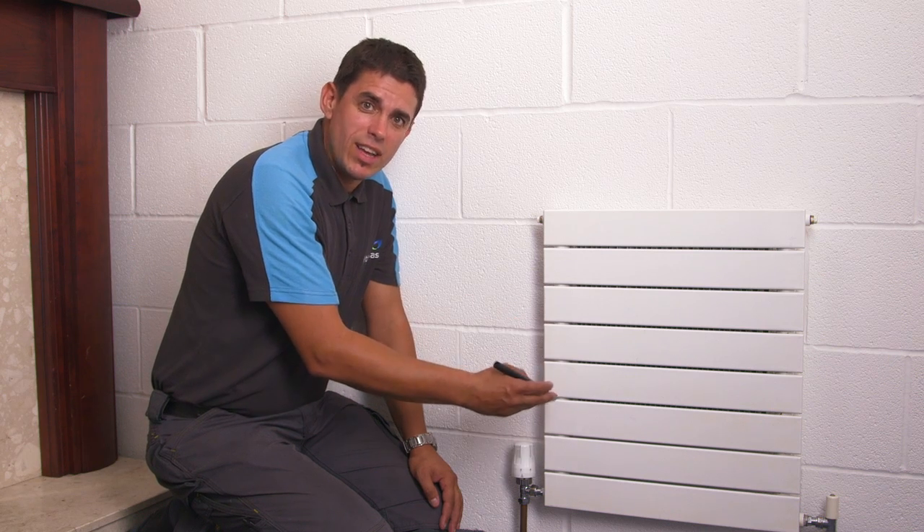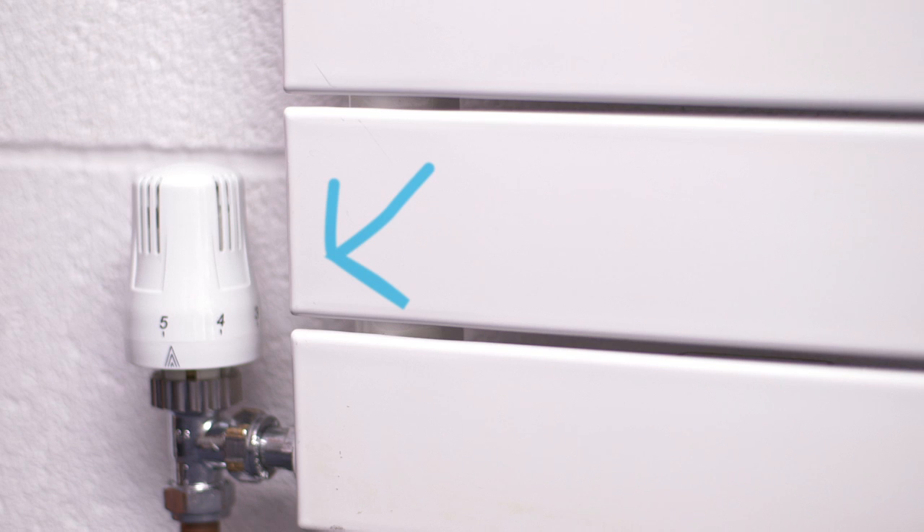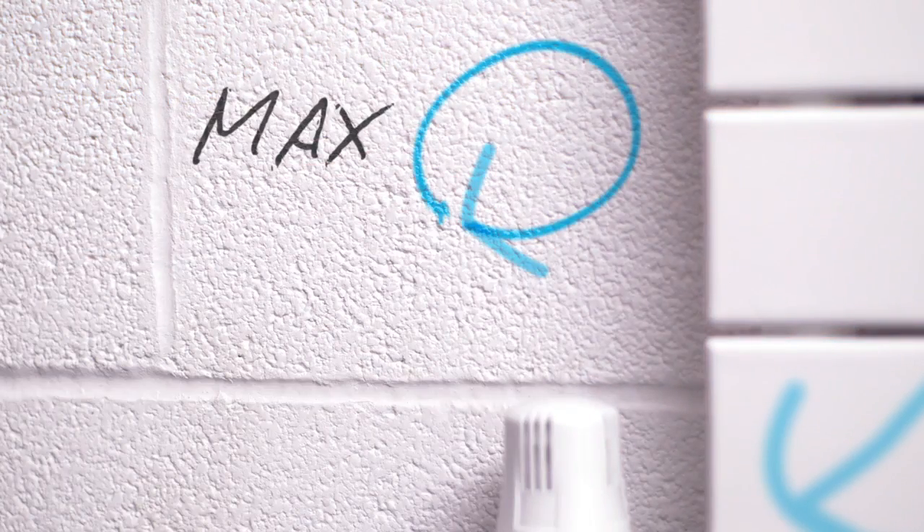This is a radiator and these are thermostatic radiator valves, or TRVs. If you've got them in your main living space and your room thermostat is located there too, they should be turned to max. If your room thermostat is located elsewhere, set your TRV to a temperature that you find comfortable. In other rooms I'd suggest turning them down — warm enough so they prevent damp, but not so high that you're heating the room for no need.